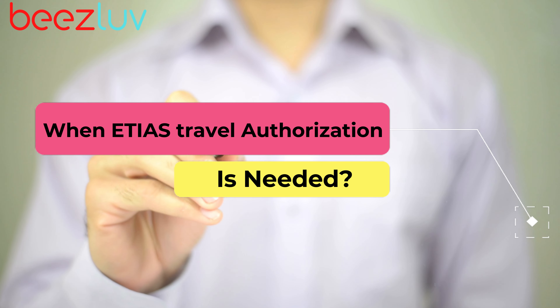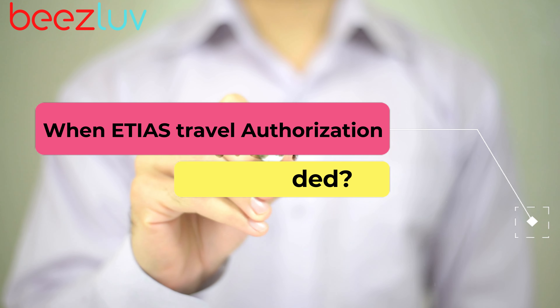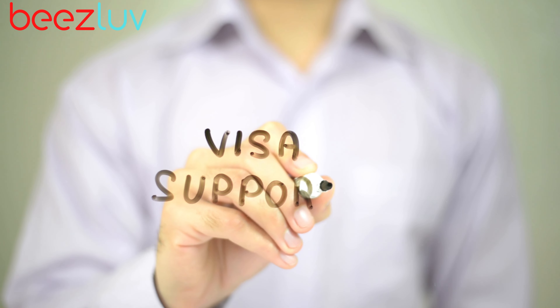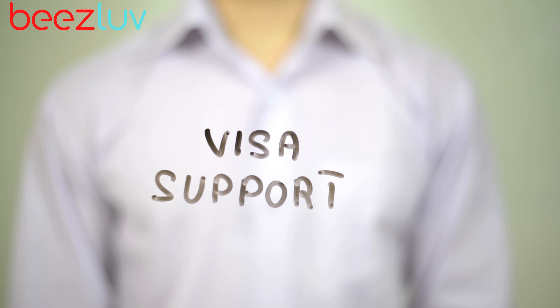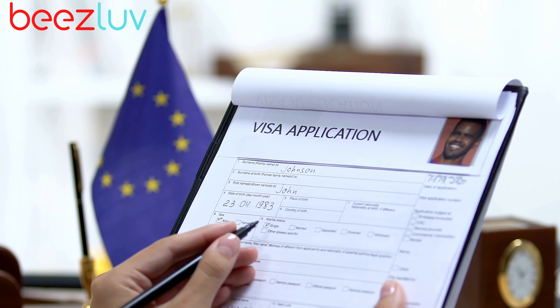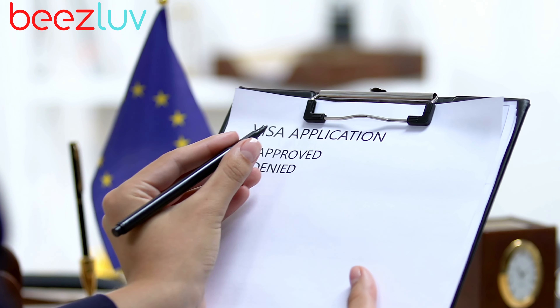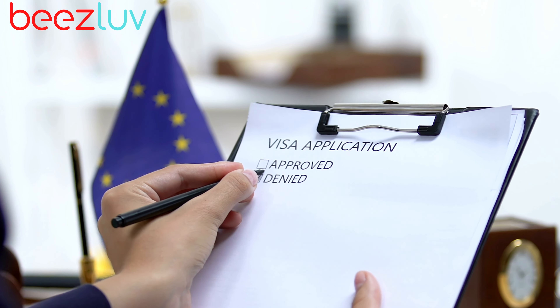U.S. citizens will need a travel authorization to enter Europe starting from 2024. Remember that the ETIAS is not a visa requirement, and it will only take a few minutes of your time to complete an application form online and wait for an answer. You will only have to do this once every three years.